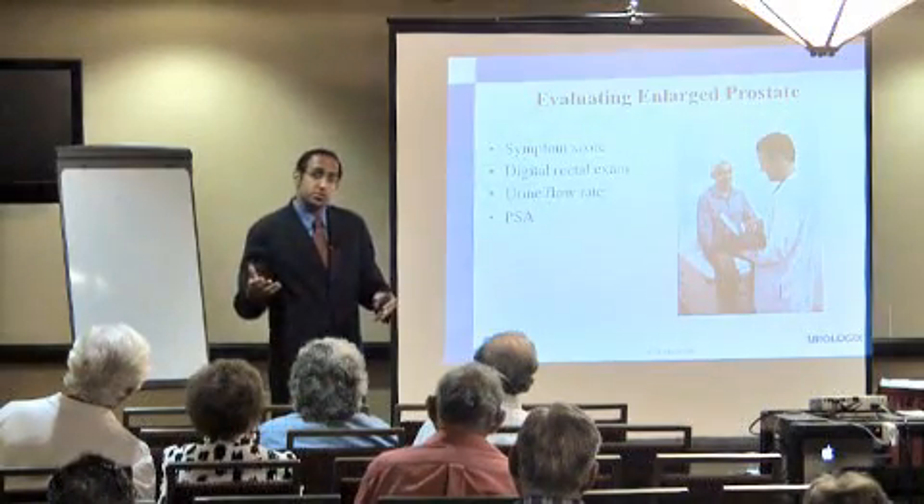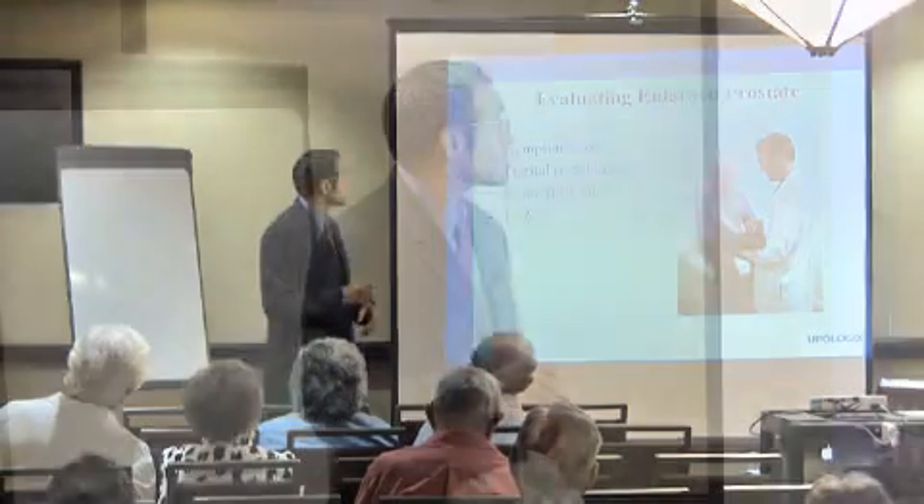When we talk about treatment, there are different options. Most commonly, you've heard of medications — Flomax, Avodart. Those medications work well; however, a lot of patients can't tolerate them or don't like the side effects. And thirdly, the cost — you're going to be on medications for an extended period of time, and some patients don't want to put forth that cost. So is there something else we can do that can still treat the enlargement of the prostate without the need for medication for the rest of their lives?